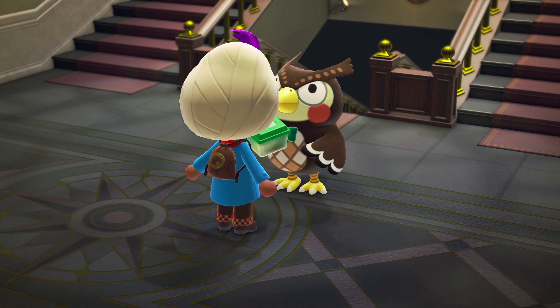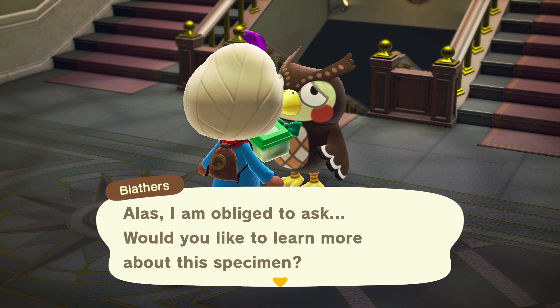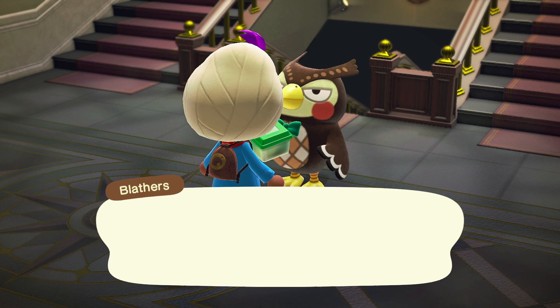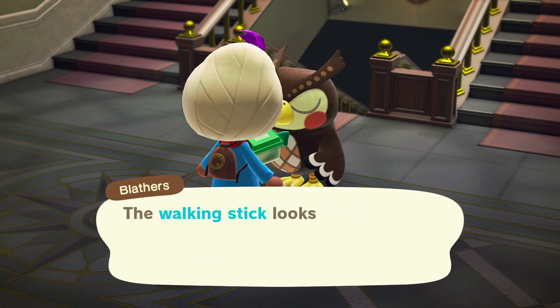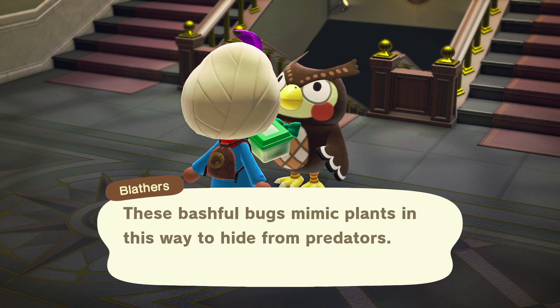I've noticed that the walking stick is giving a lot of players trouble, and there's also misinformation about where the walking stick comes from floating around on the internet. Some people seem to believe that the walking stick is found by shaking trees in a manner similar to the spider or bagworm, but it is not.